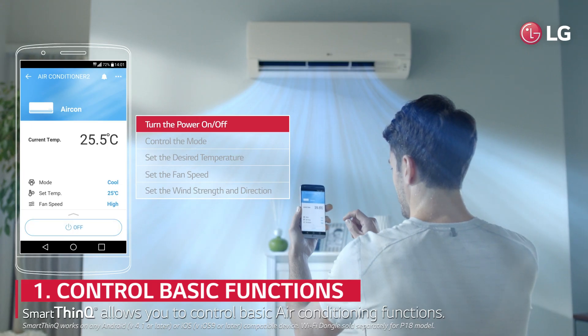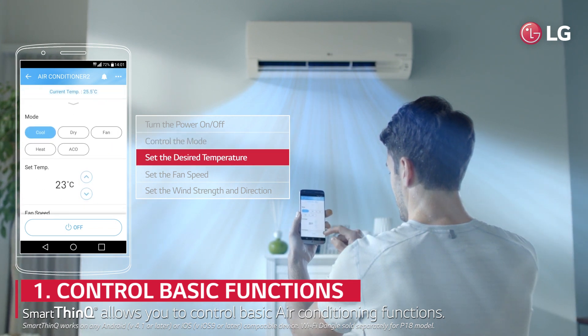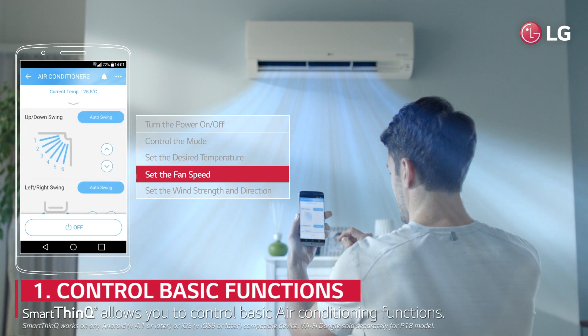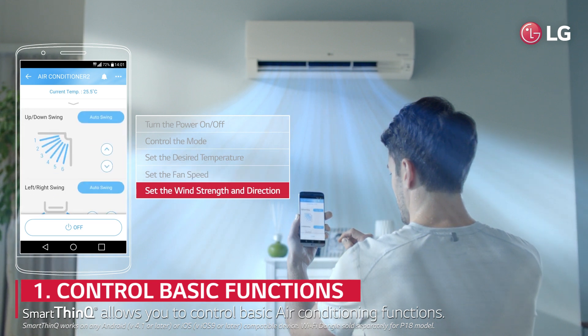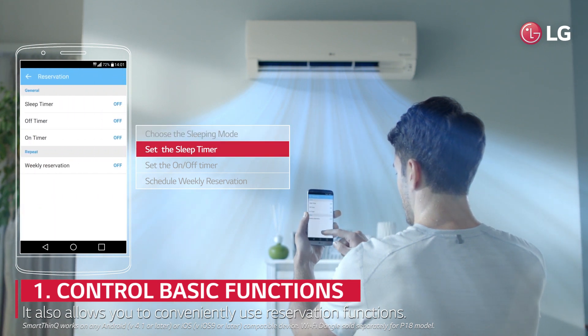SmartThinQ allows you to control basic air conditioning functions. It also allows you to conveniently use reservation functions.